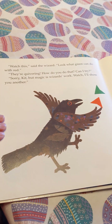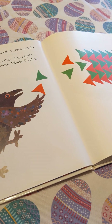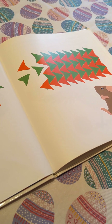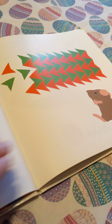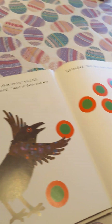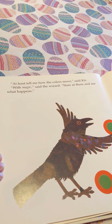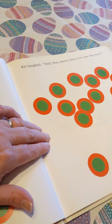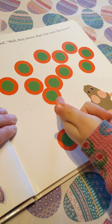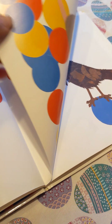'Watch this,' said the wizard. 'Look at what green can do with red.' They're quivering. How do you do that? Can I try? 'Sorry, Kit, but magic is wizard's work. Watch, I'll show you another.' At least tell me how the colors move, said Kit. 'With magic,' said the wizard. 'Stare at them and see what happens.' Kit laughed. 'Well, they move, that's for sure. But how?' It looks like this one's paper, kind of. It looks kind of 3D, like one card is popping out.